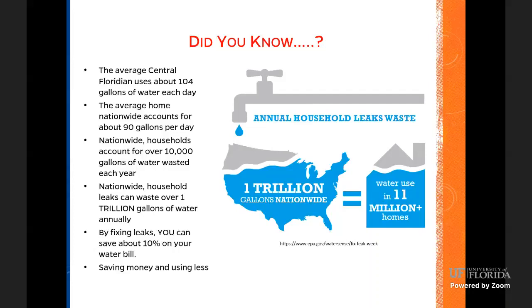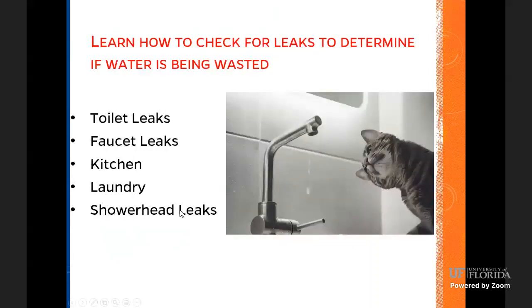One simple thing you can do to save water — pretty much common sense — is fix any leaks. If a kitchen sink handle is not working correctly, you may think you shut it off but it may be dripping excessively or have a steady flow. Fixing leaks can save a big part of your water bill, especially with toilets. Toilets are a big water user in the house — you can save on average about 10% of your water bill. You need to learn to check for leaks: toilet leaks, faucet leaks, kitchen, laundry, shower heads, and all that.